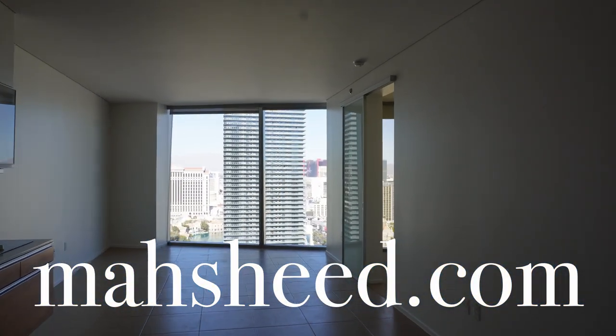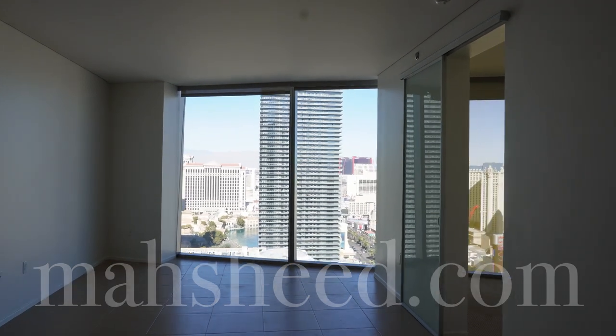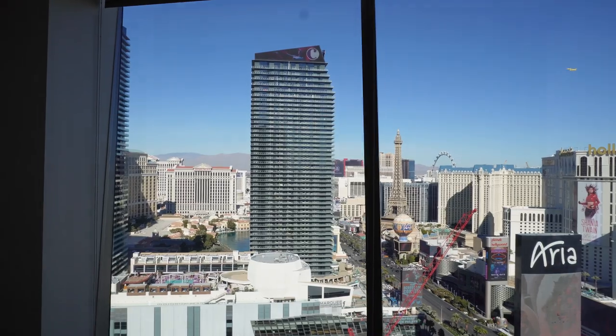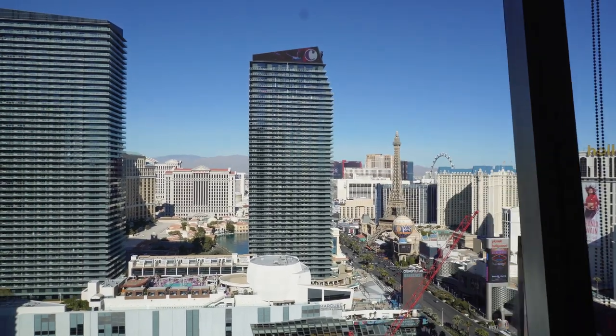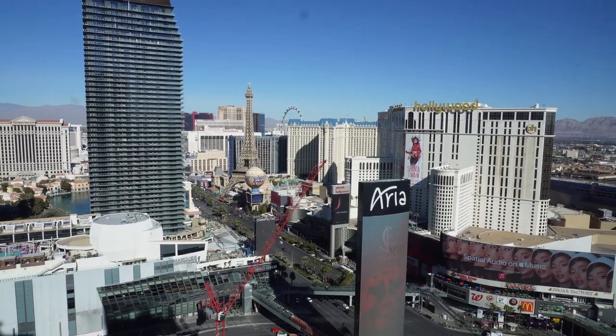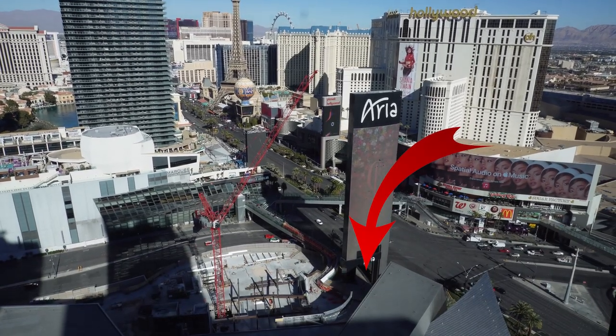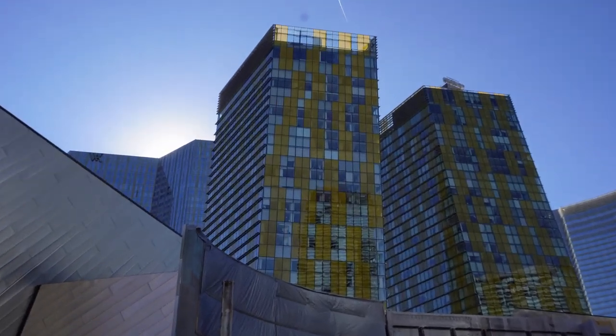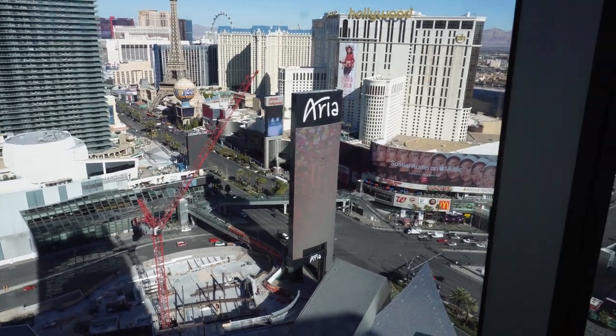Upon entering, I'm absolutely drawn to this floor-to-ceiling window and can't help but head straight to it. You know, I was thinking how cool would it be to space travel from this condo to somewhere down over there? Oh wait, just did it. That's where we were.